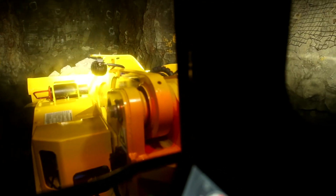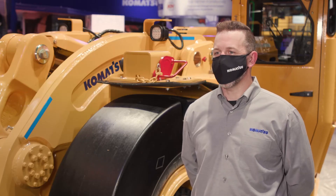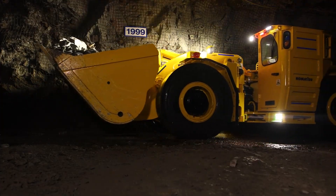With these machines they operate in a dark underground environment and visibility is key. Our customers take safety as a priority and with that they want to limit the damage on the machines.